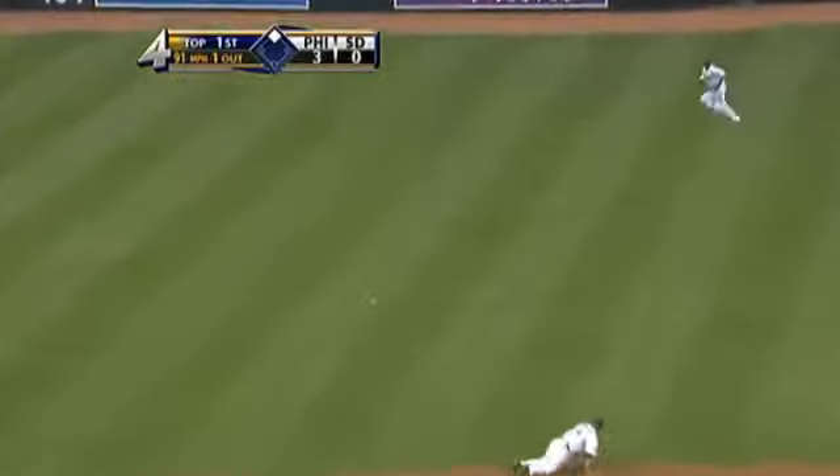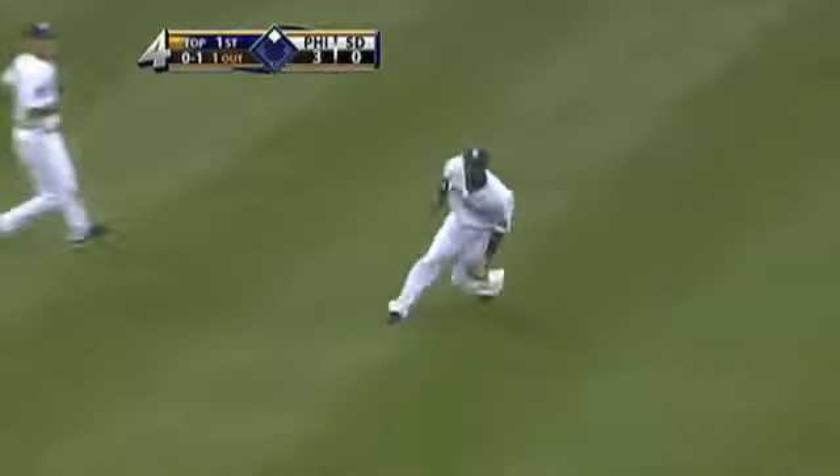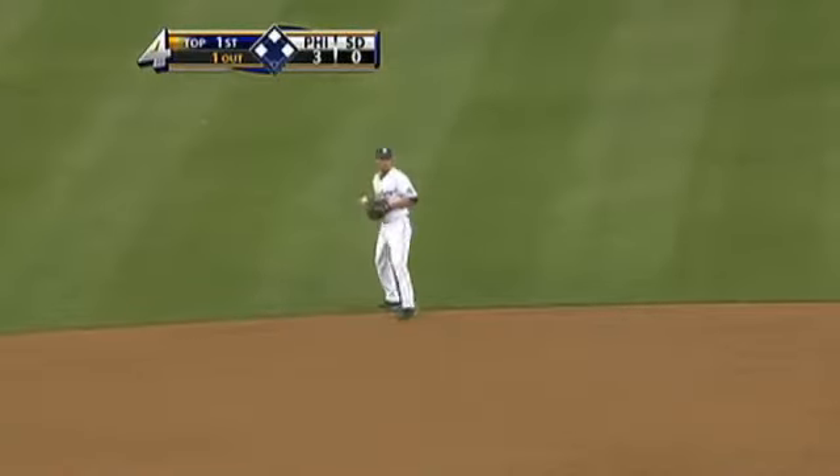He's 1 for 11 career against Peavy. Base hit to left center field, and runners are at the corners. He just doesn't seem to me like he's finishing his pitches like he usually does.